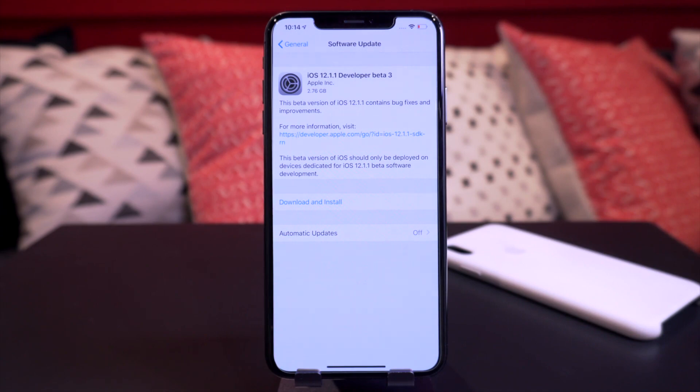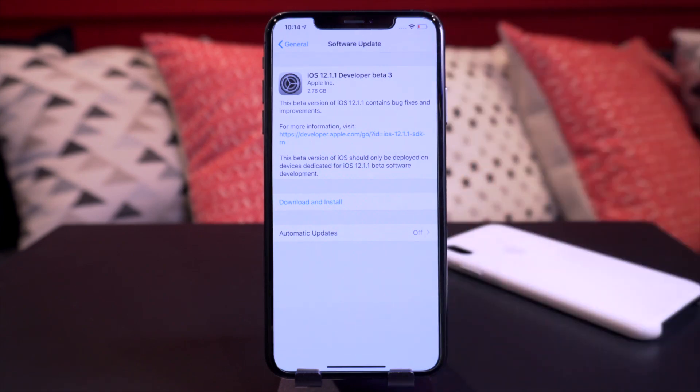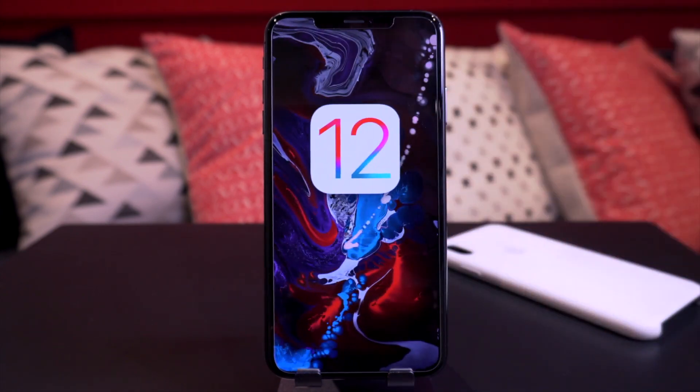It sounds like a couple things might need to be worked out with the ECG feature with different carriers, and that might be one reason why it's delayed. After two weeks between betas, I was really expecting Apple to release this. In any case, if you guys are looking to jailbreak in the near future, definitely do not update to this — do not even update to iOS 12.1. You really want to stay on the lowest firmware, the lowest version possible of iOS 12.